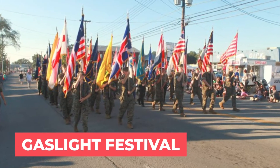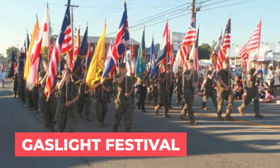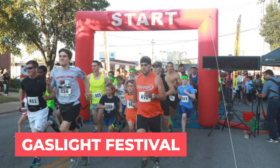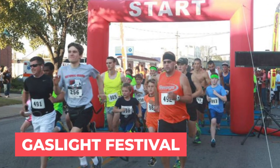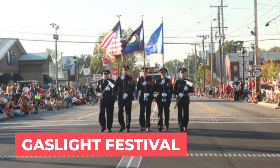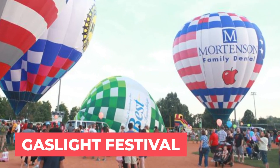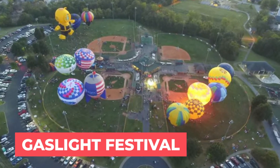The next festival is actually their biggest — it's called the Gaslight Festival. It happens annually in September and it's kind of their unofficial way to start fall. They have events leading up to the festival, including a parade and a balloon glow. It's a treasured festival, and people even outside of J-Town come to attend.